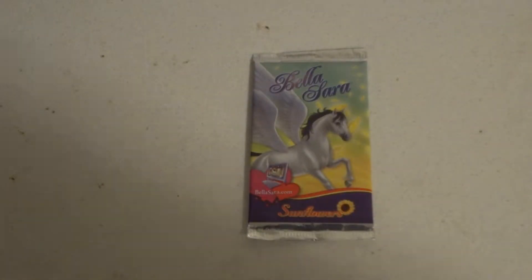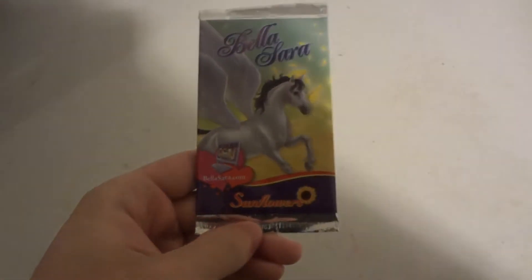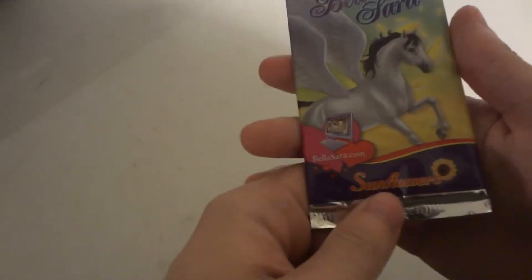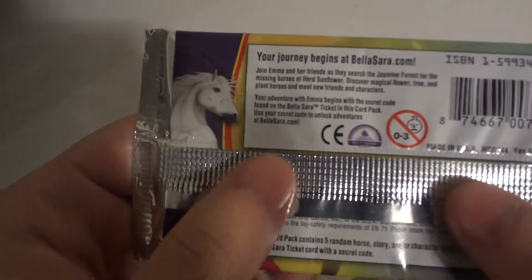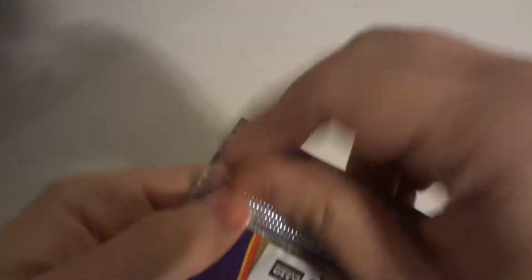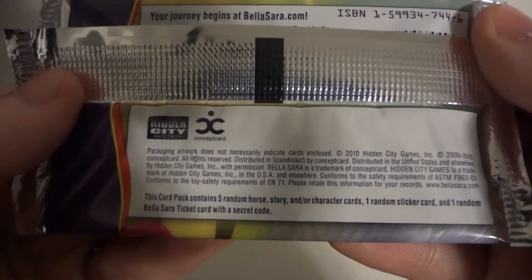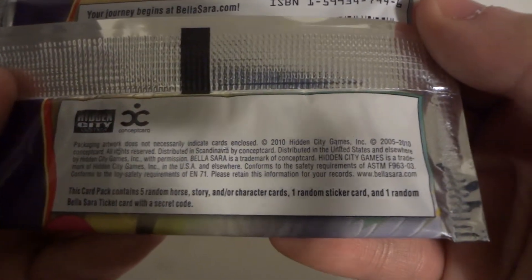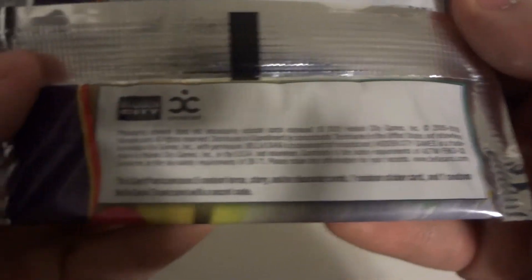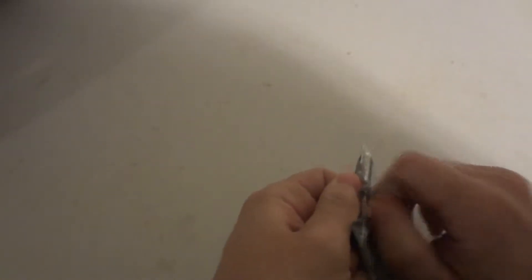Hi, today we're going to be opening up a little booster pack of Bower Silver Sunflowers. You can log on to www.bowerseller.com. Let's see what we get in here. This card package contains five random horses, story and/or character cards, one random sticker card, and one random Bower Silver ticket card with a sticker code. Let's get this package open and see what cards we get inside.